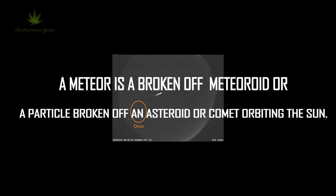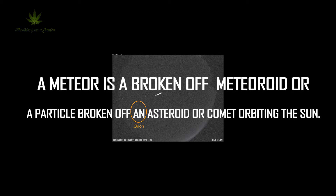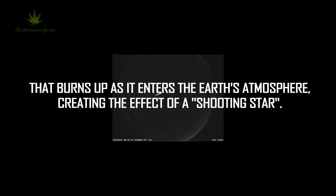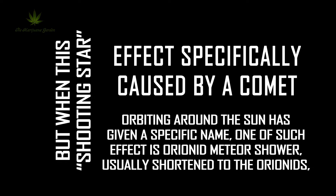The Orionid meteor is a broken-off meteoroid, or a particle broken off an asteroid or comet orbiting the sun, that burns up as it enters the Earth's atmosphere, creating the effect of a shooting star. When this shooting star effect is specifically caused by a comet orbiting around the sun, it has been given a specific name. One such effect is the Orionid meteor shower, usually shortened to the Orionids.